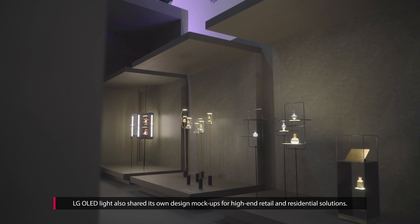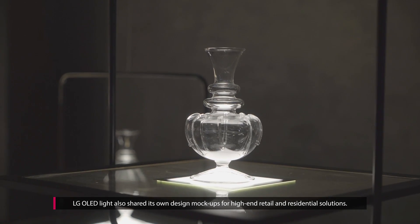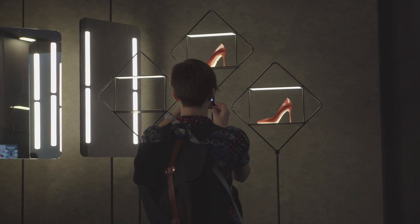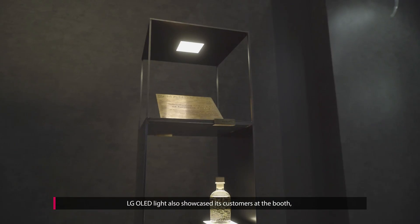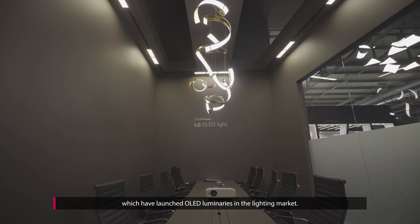LG OLED Lite also shared its own design mock-ups for high-end retail and residential solutions. LG OLED Lite also showcased its customers at the booth, which have launched OLED luminaires in the lighting market.